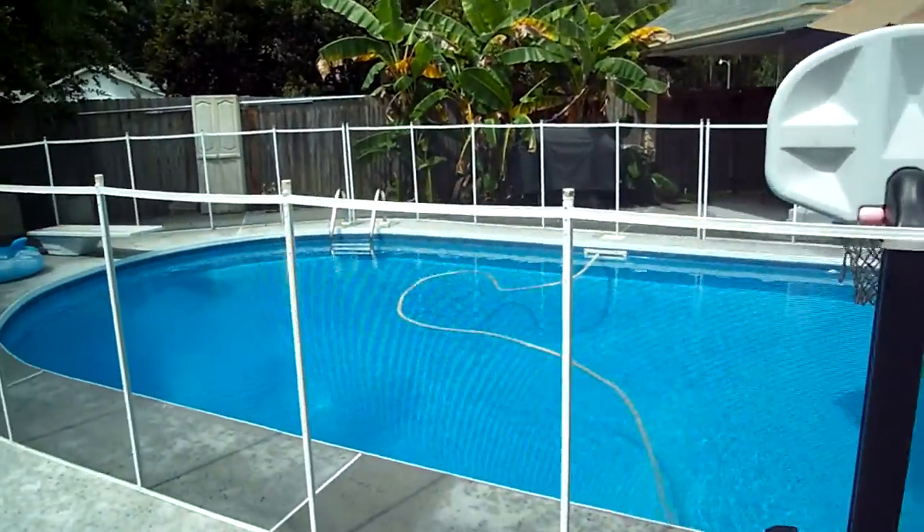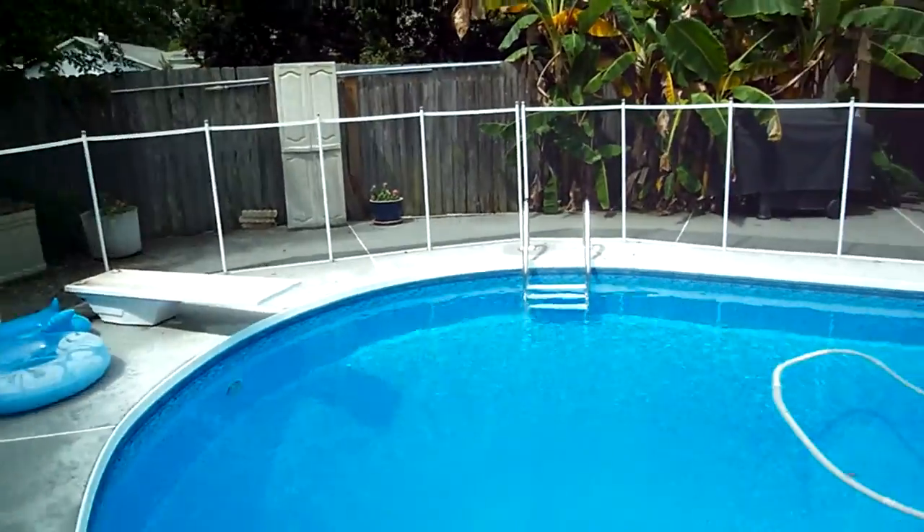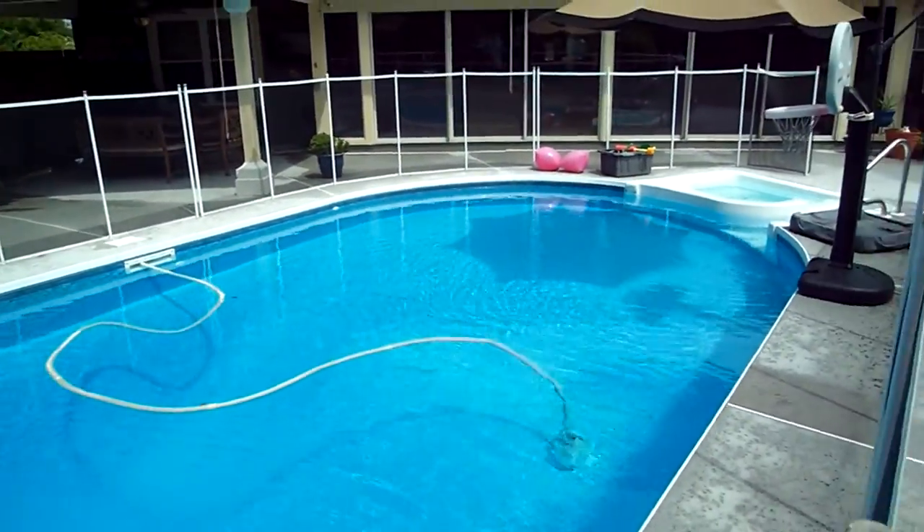The pool is 8 feet deep and you actually have a nice diving board right here. There's also an automatic pool cleaner, so it's a piece of cake to keep up with the pool.